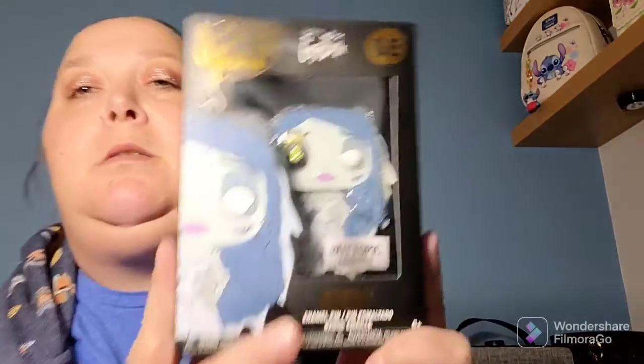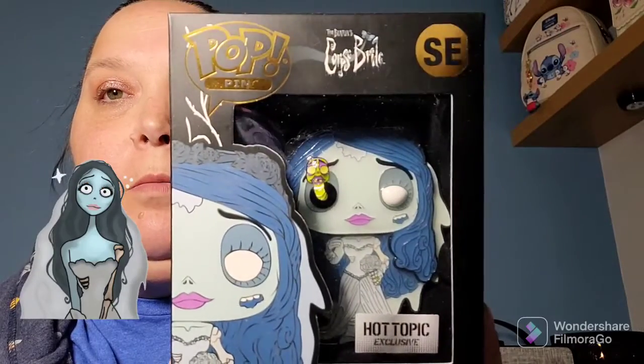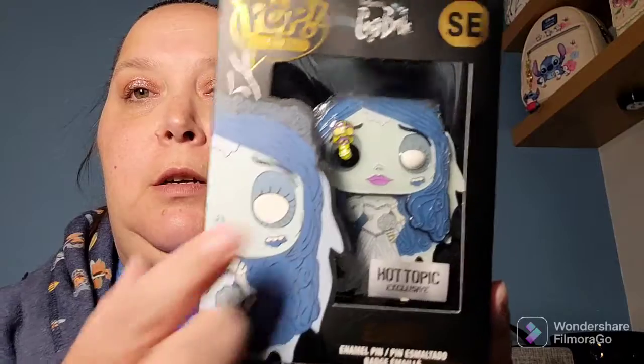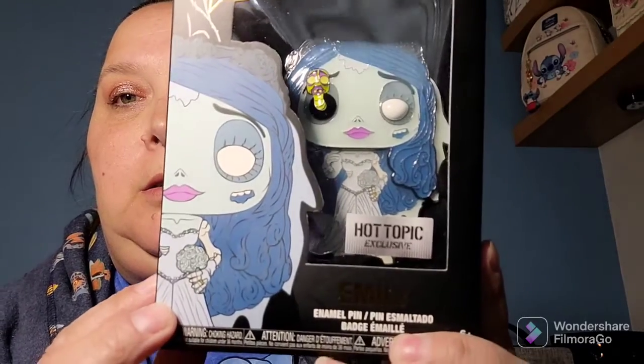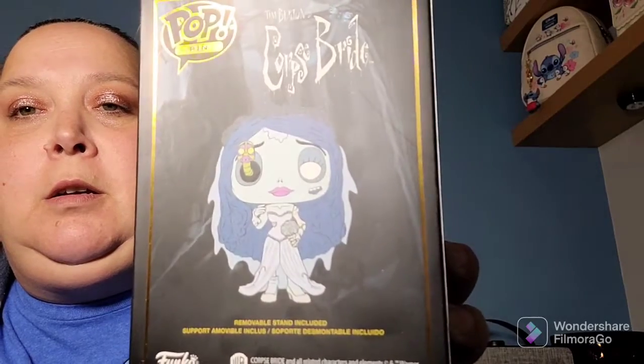I also got the Hot Topic exclusive Emily from Corpse Bride Funko Pop pin, special edition. I don't know if you can tell, but the little worm guy comes out of her eye. I think she was about $20.90.